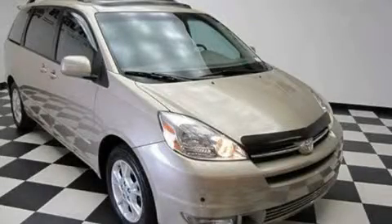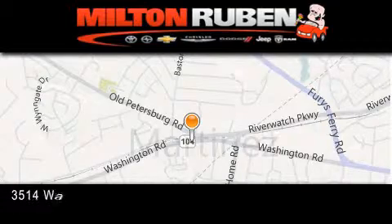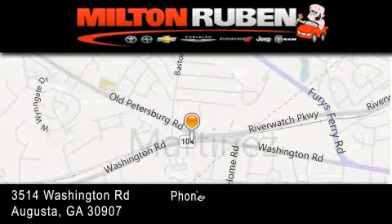Stop by today and test drive this automobile for yourself. Come experience the Drive Baby advantage here at the Milton Rubin Superstore.